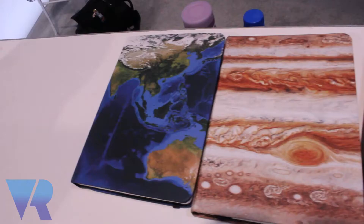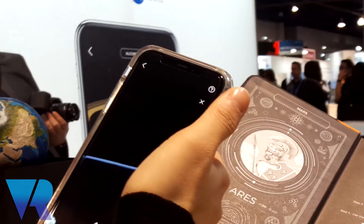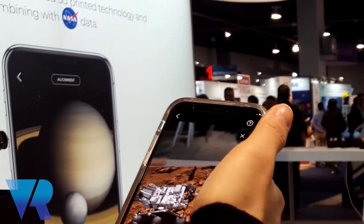We also have a bunch of notebooks. All the products that we carry are all AR-enabled. We really think that augmented reality gives an overlay of information and a very immersive user experience.